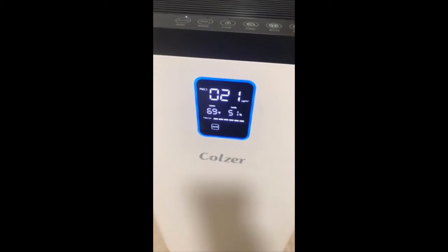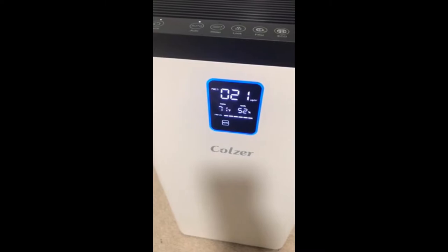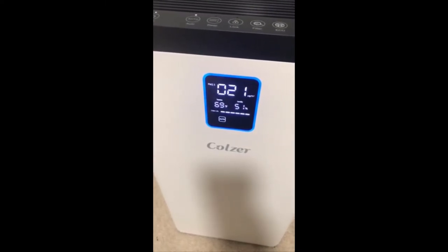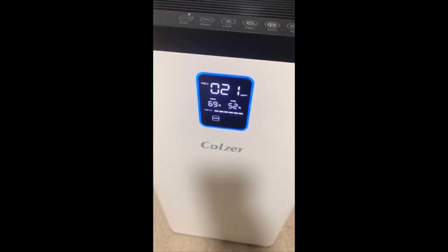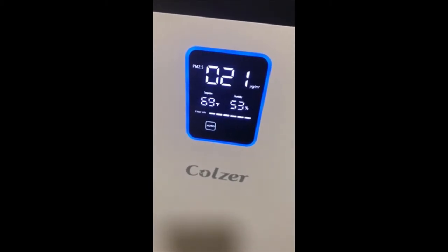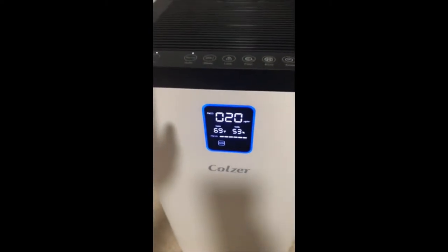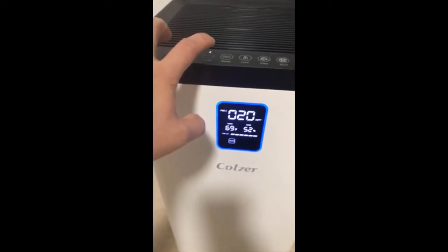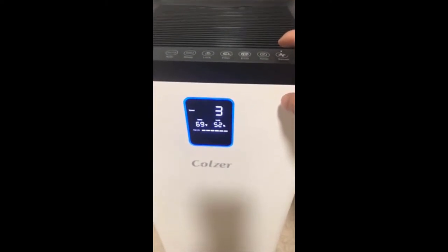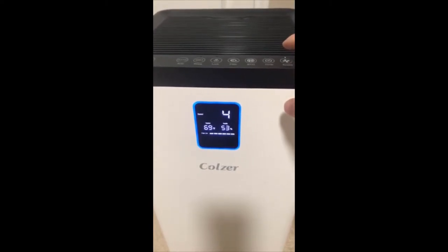I've been cooking. The different LED colors tell you the air quality — when it's green, the air is good; when it's red, it's really bad. You can go from auto mode and then put the speed up — different speeds: three, four, five.